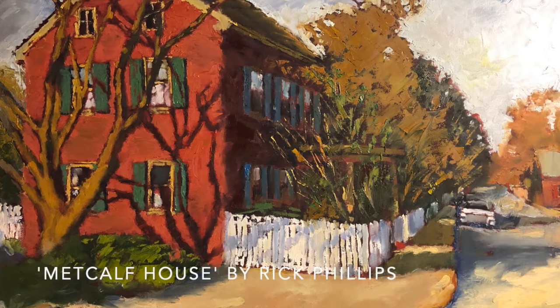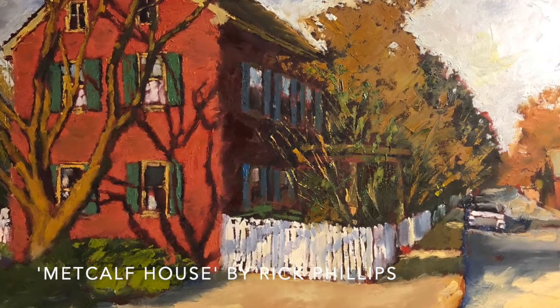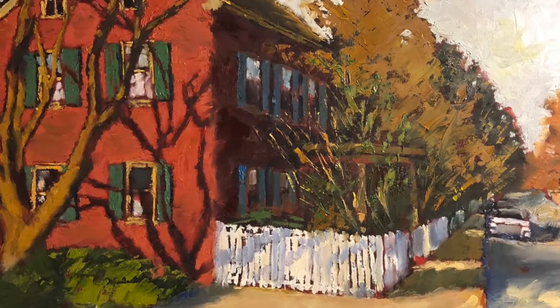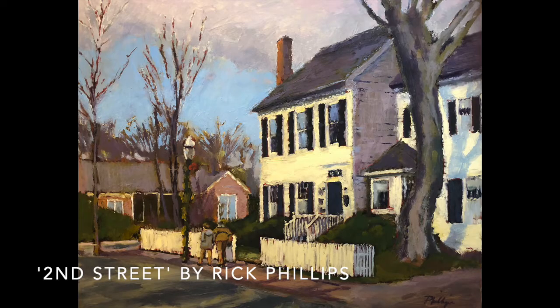This house I was especially drawn to because of the red and the green shutters — that was such a great combination. I do like old homes. Maybe it's because I grew up in the middle of Pennsylvania where we have a lot of older homes and a country feel. And like I said, the lighting, the way the light was hitting the houses.